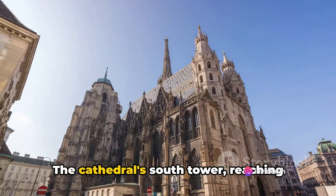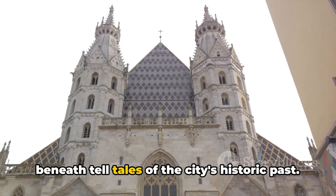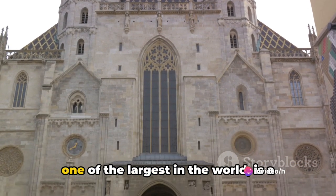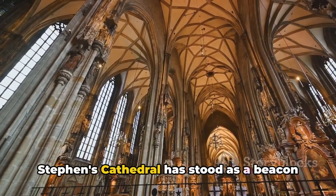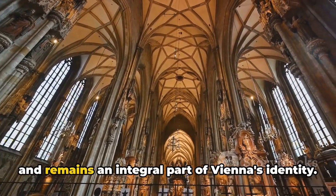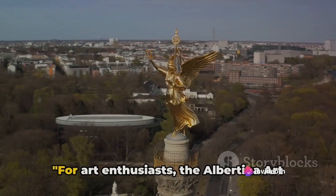The cathedral's south tower, reaching skyward, is a prominent feature of Vienna's skyline, while the catacombs beneath tell tales of the city's historic past. The cathedral's impressive Pummerin bell, one of the largest in the world, is a symbol of hope and resilience. For centuries, Saint Stephen's Cathedral has stood as a beacon of faith, surviving wars and invasions, and remains an integral part of Vienna's identity.